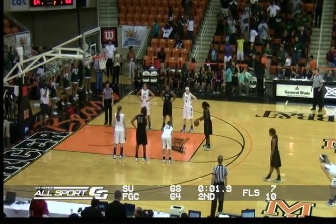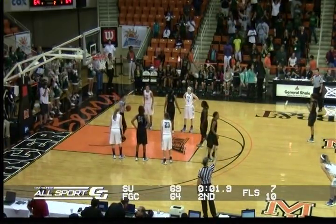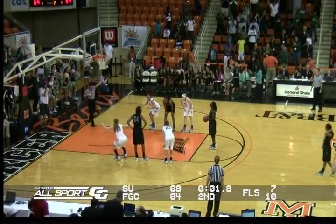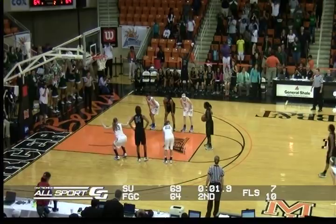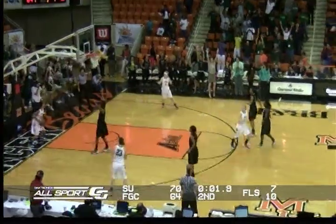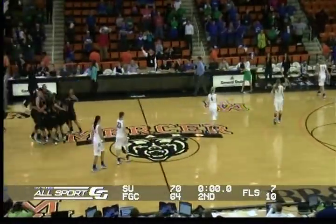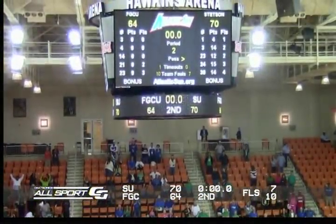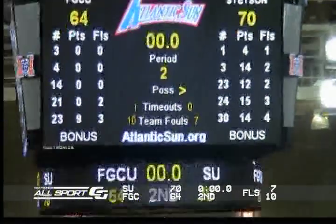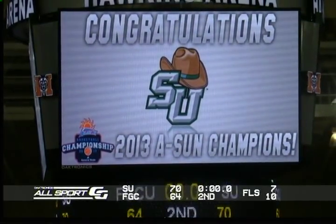The Hatters win. They're going to the dance, folks. The NCAA tournament is coming up for your Stetson Hatters. Final score 70-64. Hopefully we'll get a post-game interview here in a couple of minutes — we're going to take a break. The Hatters win this thing. They are champions of the A-Sun, and they're going to the dance. We'll be right back.